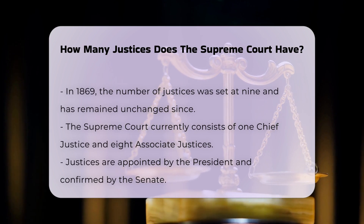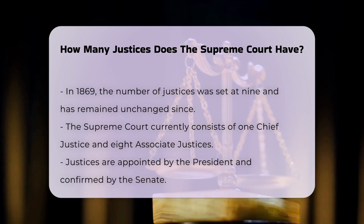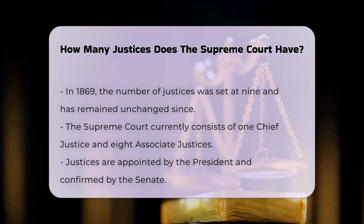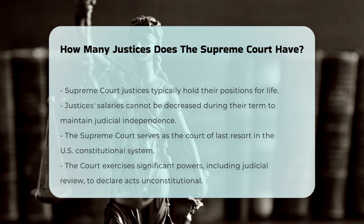Today, the Supreme Court consists of one chief justice and eight associate justices. These justices are appointed by the president and confirmed by the Senate. They typically hold their offices for life, with their salaries protected from decrease during their term to ensure the independence of the judiciary.